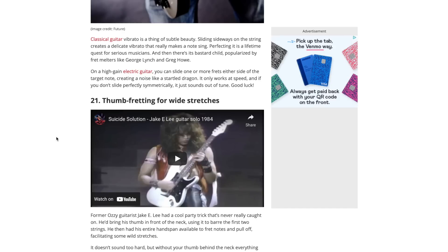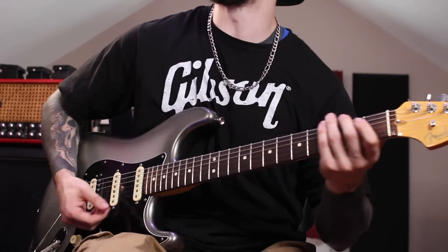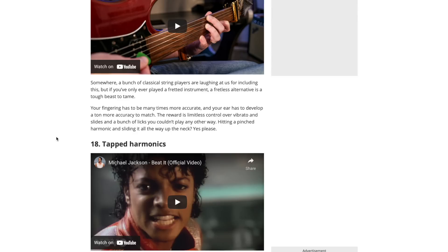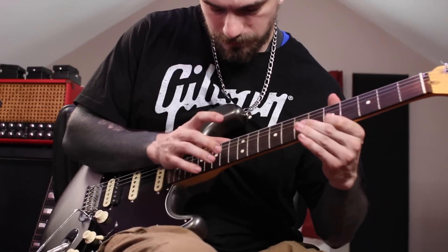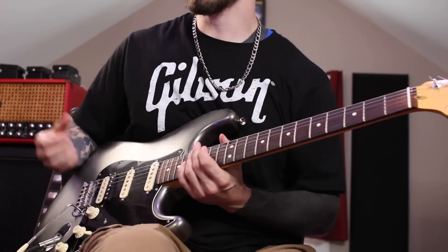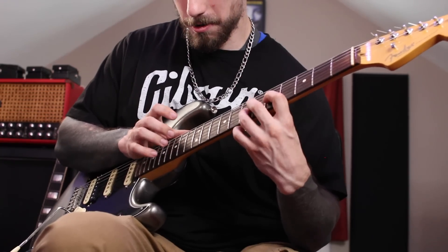Number 21 is thumb fretting - wide stretches. Jimi Hendrix-style players would use their thumb and do crazy stuff. I'm not even gonna try but it's pretty wild - I can't do that. Number 20 is odd note grouping. I watched the example - it's kind of like in the wah section of the solo in All Along the Watchtower. Is it hard to play like Hendrix? Yeah. Number 19 is fretless guitar - probably really hard, never owned one. Number 18 is tap harmonics. [attempts] Basically you just need a lot of gain and finesse, let it ring out like a normal harmonic and just tap ever so gently. There we go - I could use a little practice on that.